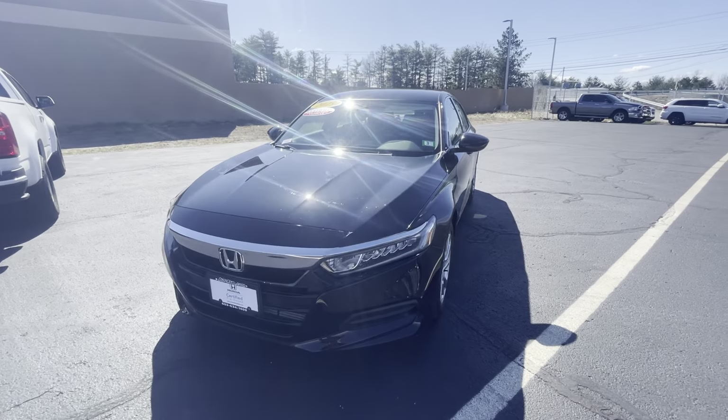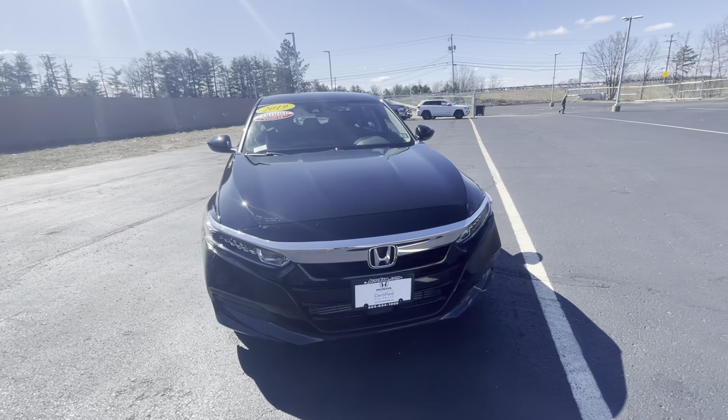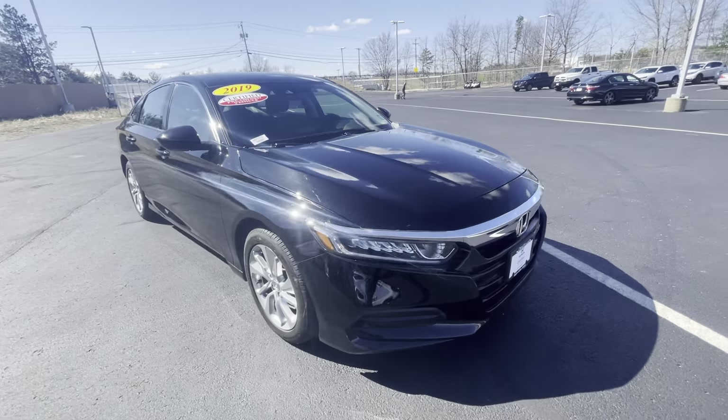Hey, how's it going? This is Andrew over at Out of Our Honda. Thank you so much for inquiring about this 2019 Honda Accord. This is a very nice vehicle — I'm just going to do a quick walk around for you.